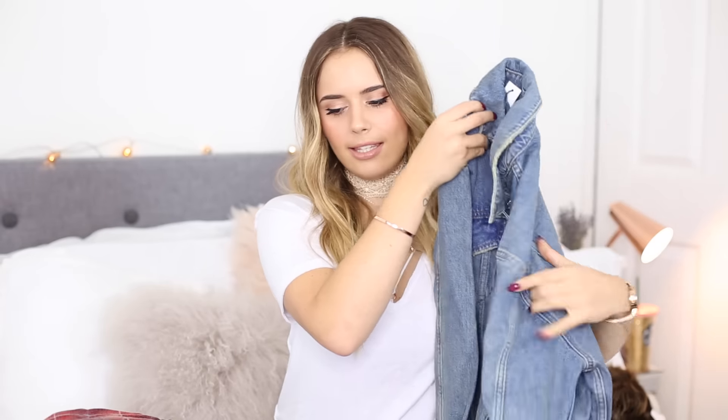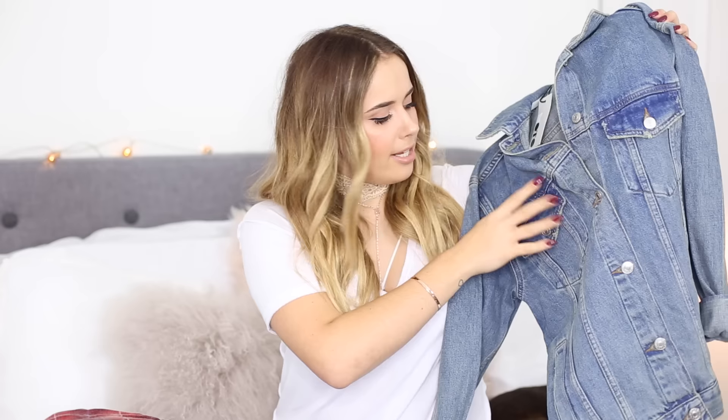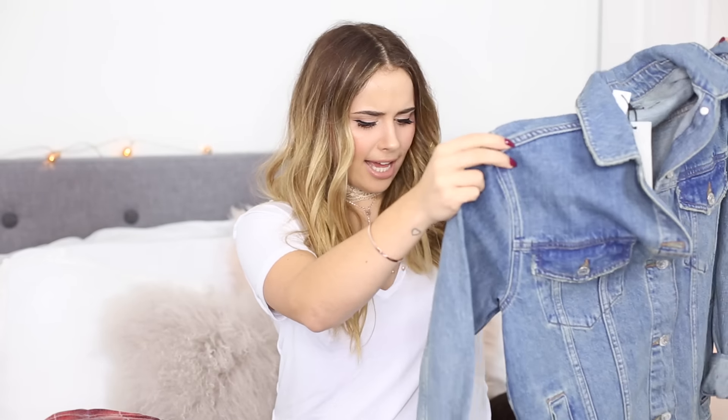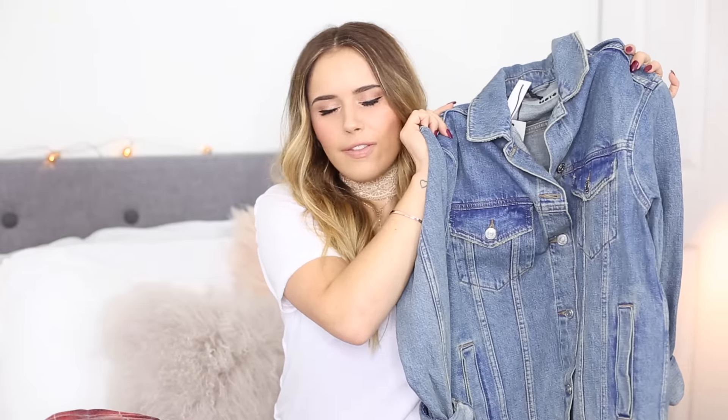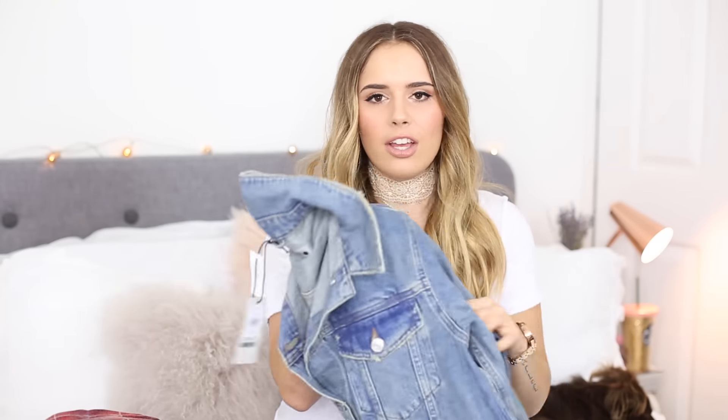Another thing I bought that I'm really looking forward to trying on — I'm surprised I haven't tried it on yet — is this denim jacket. I got this in a small but it comes really, really oversized. It's got dark washes over the pockets and I think somewhere else on it. I've been looking for a new denim jacket for a while. My last denim jacket was a Levi's one and it just felt a bit too structured — so stiff I couldn't get it to soften up. This already feels a lot softer and more distressed, so I feel like I might get on with this one better.